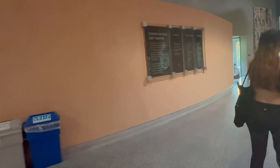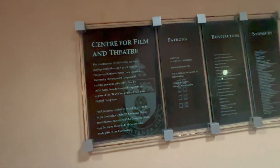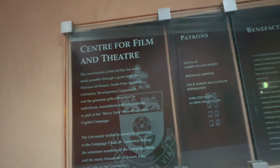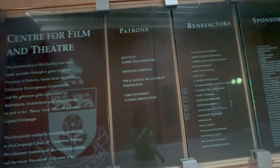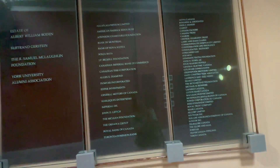This is a second entrance and another exit, which shows the center for film and theater, patrons, benefactors, and sponsors.